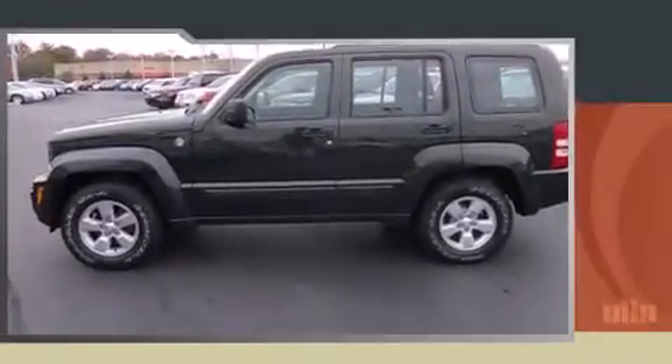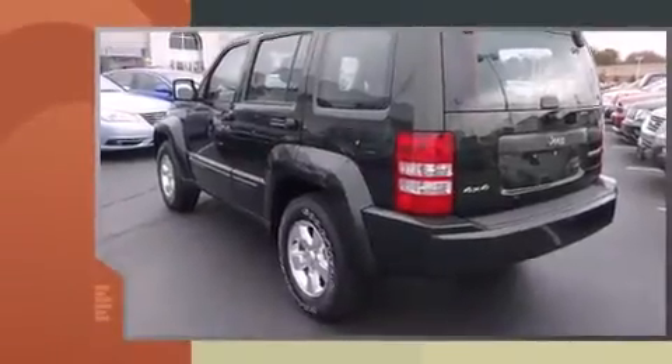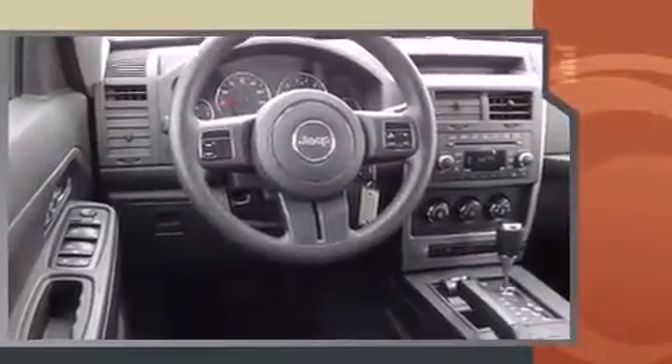Here's a great deal on a 2011 Jeep Liberty. A 3.7-liter V6 engine pairs with a sophisticated four-speed automatic transmission, and for added security, Dynamic Stability Control supplements the drivetrain.